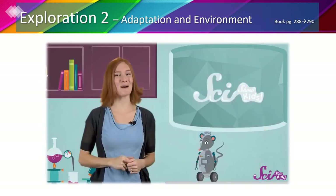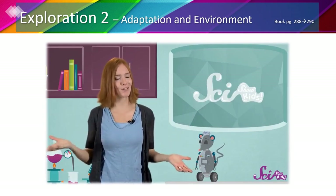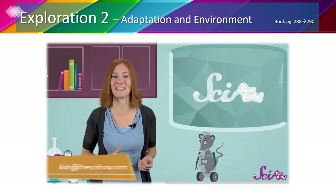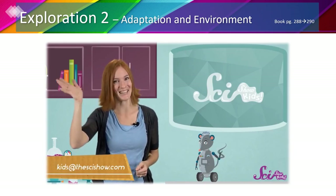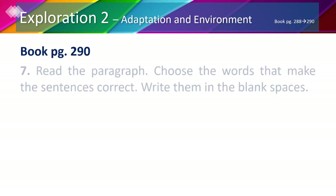So there you have it — animals use all kinds of tricks to keep them hidden, and every animal has a slightly different way to do it depending on what kind of animal it is and where it lives. Thanks for learning about camouflage with us.